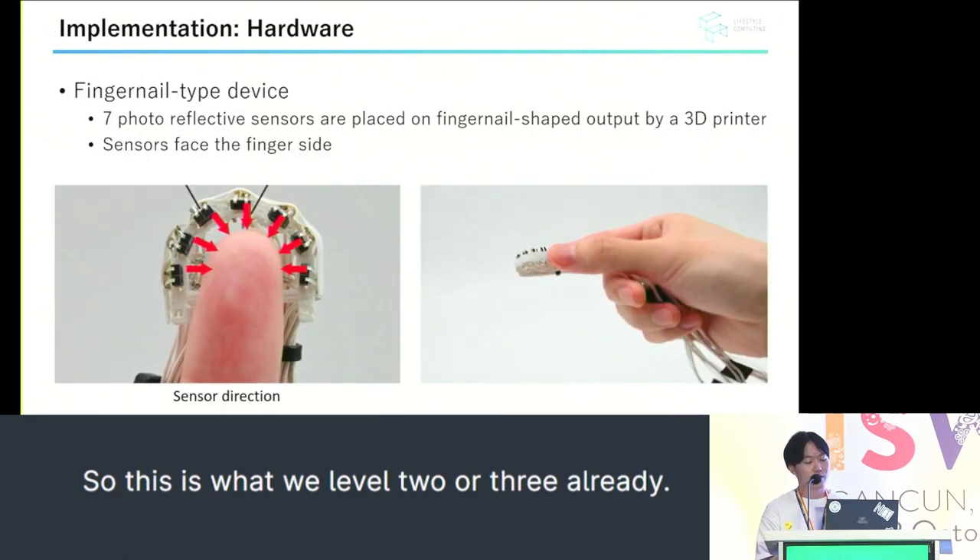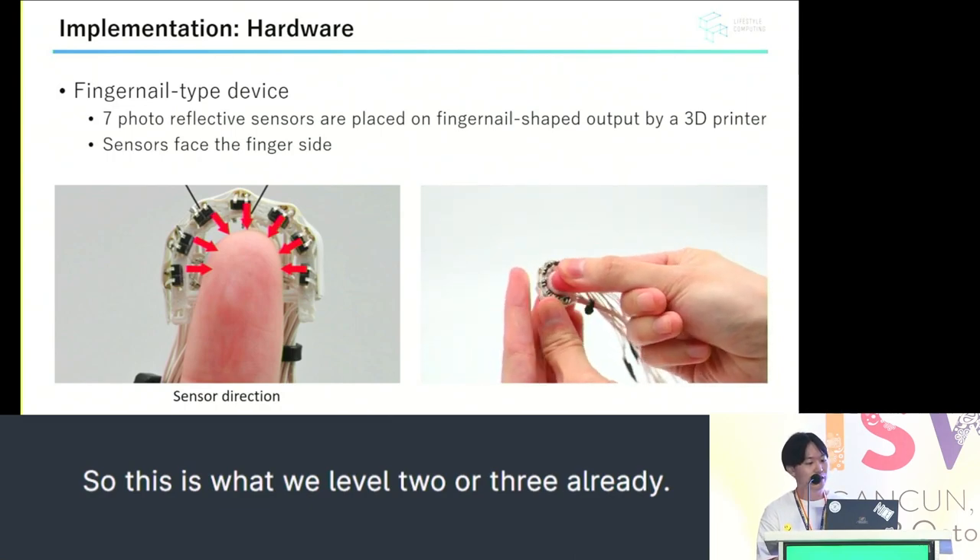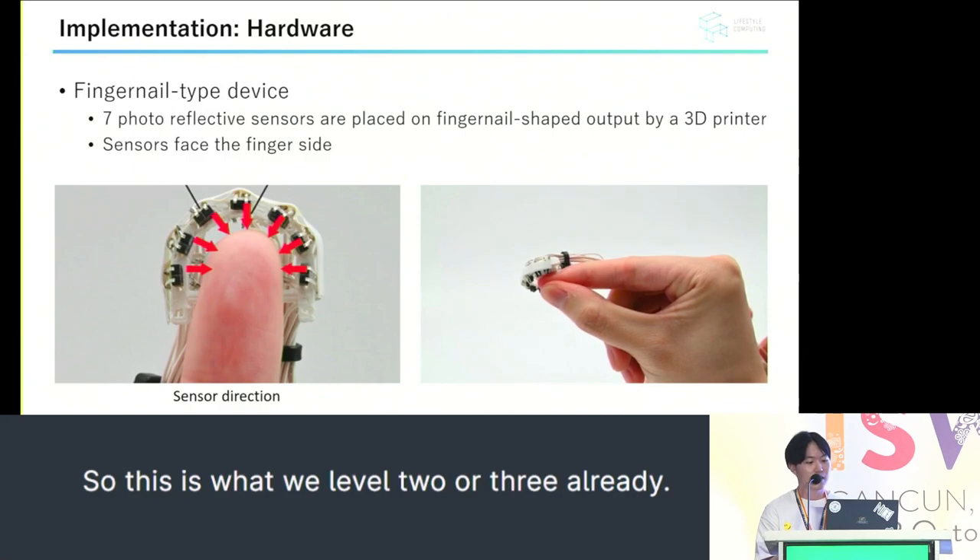Regarding the hardware, we have positioned seven photoreflective sensors on a 3D-printed fingernail-shaped device, arranging them to face towards the finger.